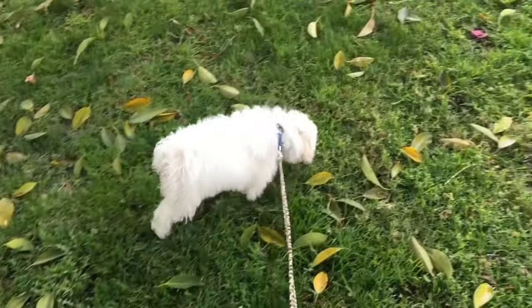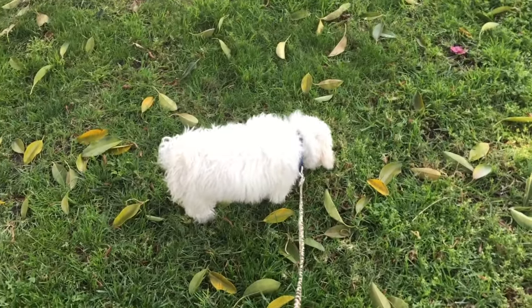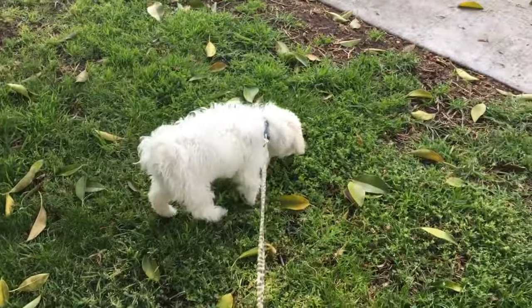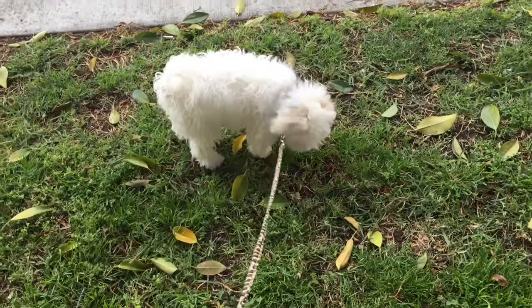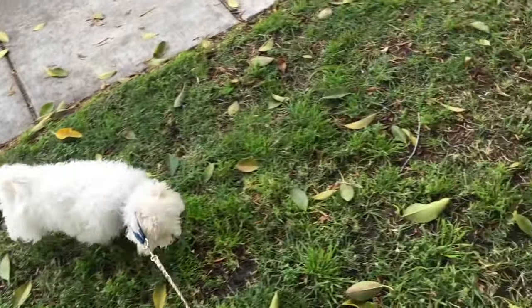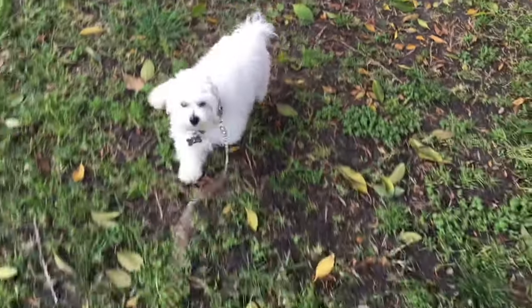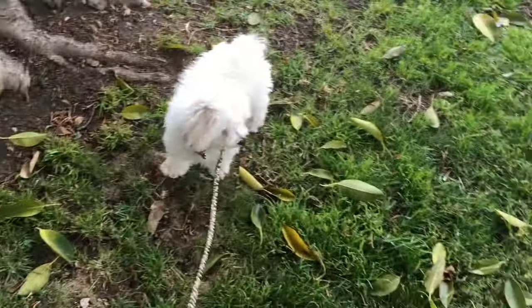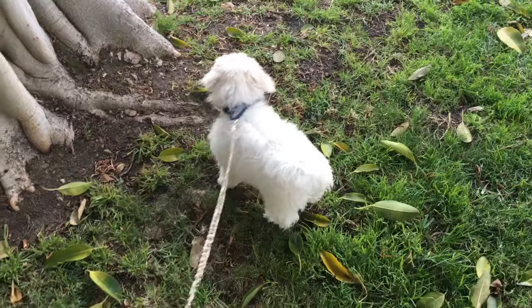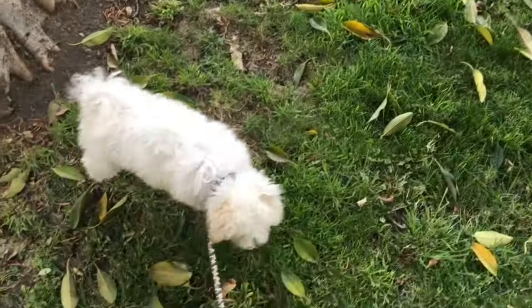She hasn't been pooping in the mornings — it's just not been her thing. Probably because I'm spreading her food out during the day doing so much training. A lot of times she won't even poop outside; she still gets too overwhelmed with smells. No more than five to ten minutes of just walking in a circle. When she gets stuck on a smell, I just keep her moving. I take her to the same spot all the time, every day.